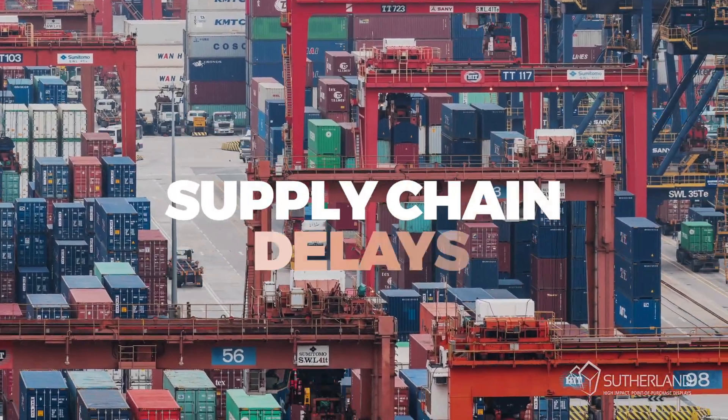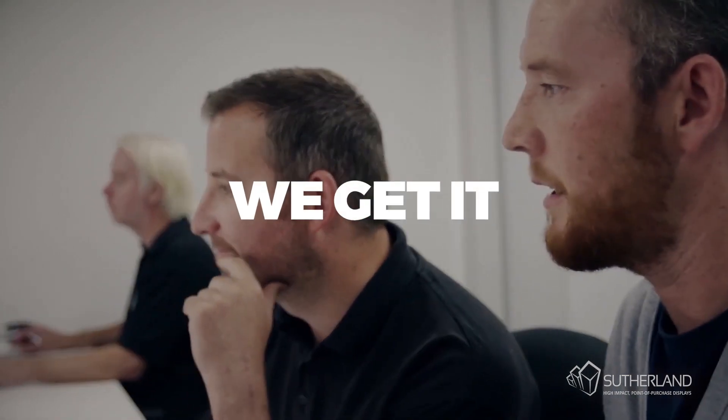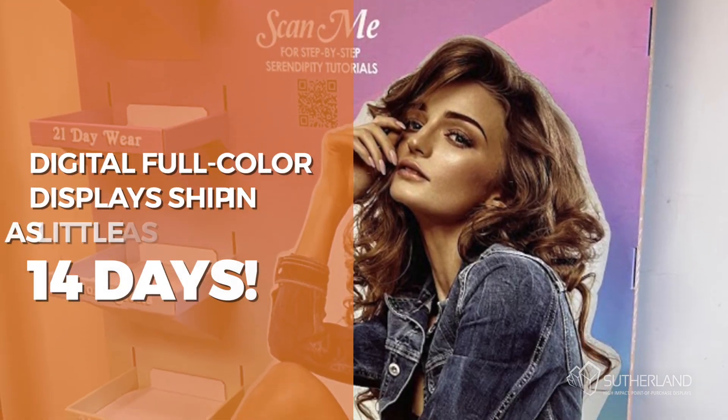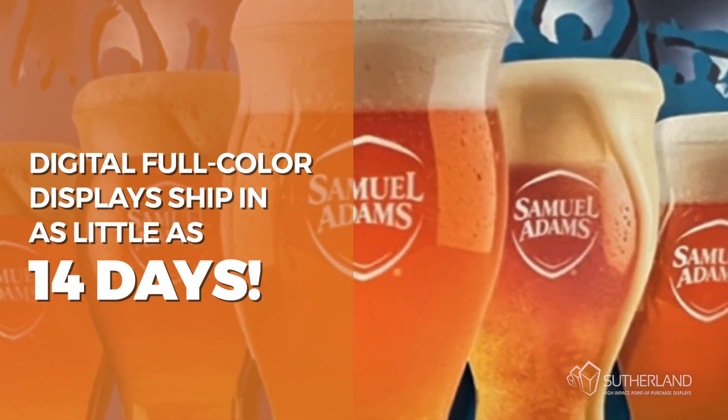Supply chain delays have your brand missing critical opportunities. At Sutherland, we get it. And that's why our digitally produced full-color displays ship out in as little as 14 days.